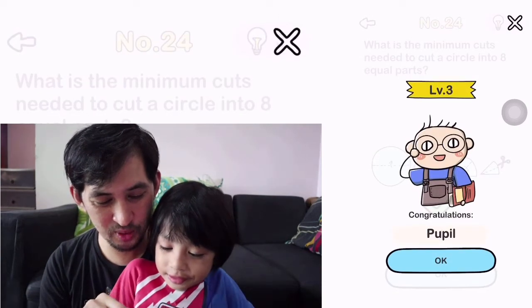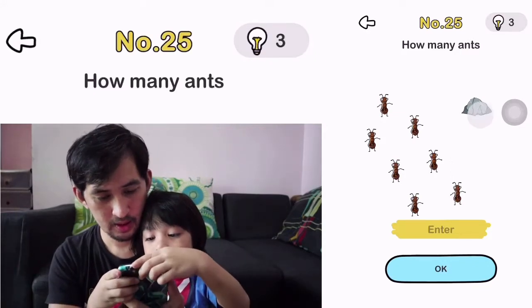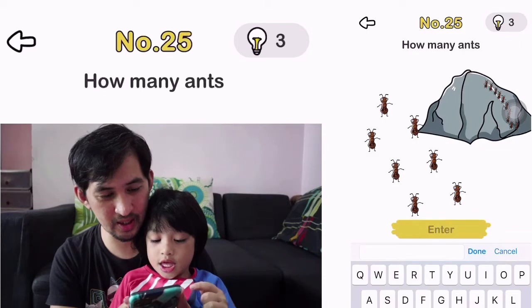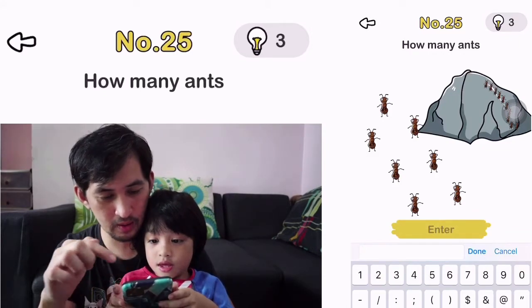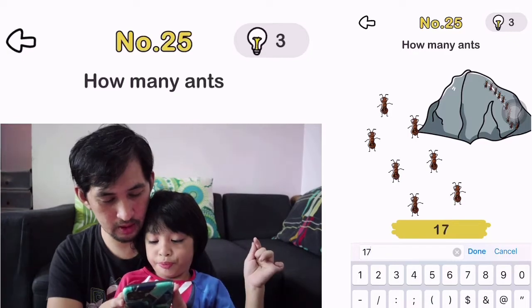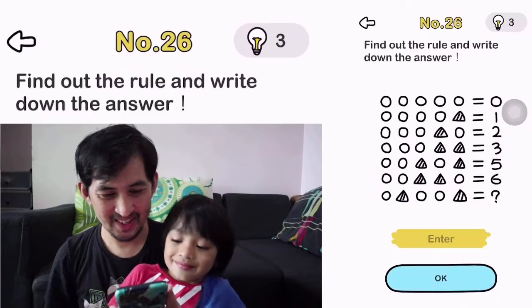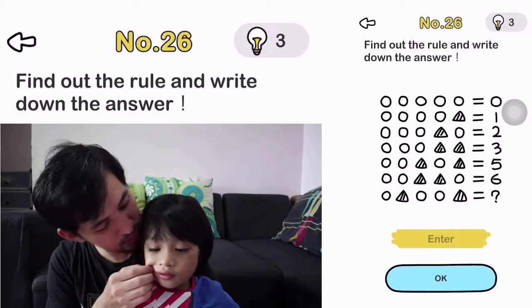What is the minimum cuts? Oh, it's 1. Just one. Good job. Number 25. How many ants? 17. Oh, there's more ants on the rock — so all in all 17. Wow, good job.